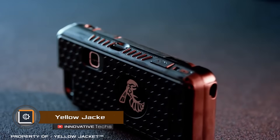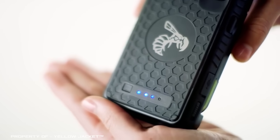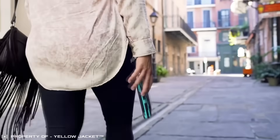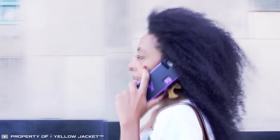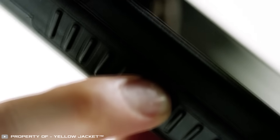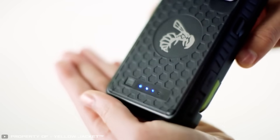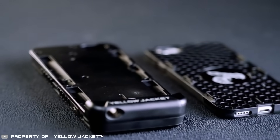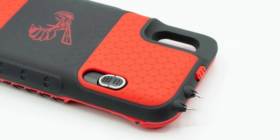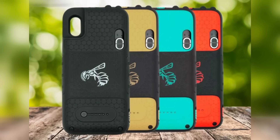Combining an iPhone case with a stun gun results in Yellow Jacket — a stylish accessory that can save your life. The sturdy case not only protects your phone but also includes a built-in stun gun that can fire charges six times stronger than the standard for non-lethal energy weapons. It doubles as a phone charger, taking around 1 to 1.5 hours to charge, while retaining enough power for the stun gun. The case is available in black, red, brown, and turquoise colors and retails for $159.